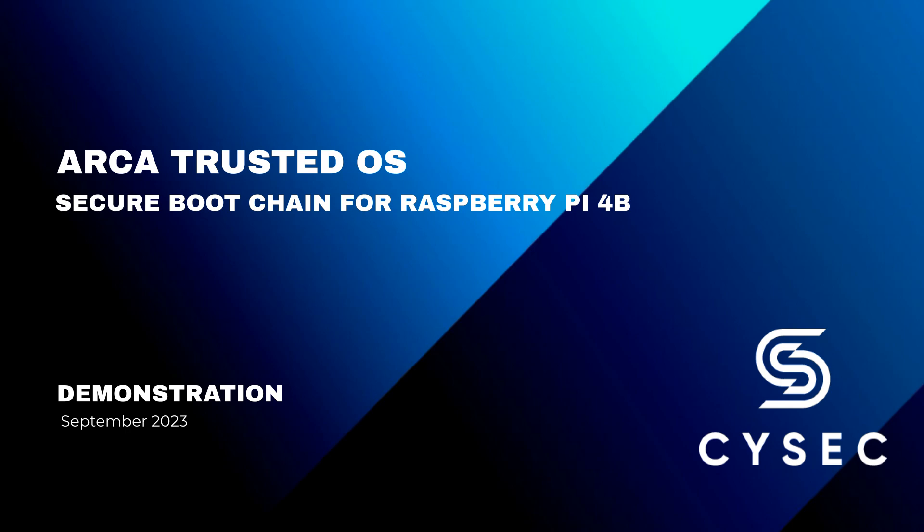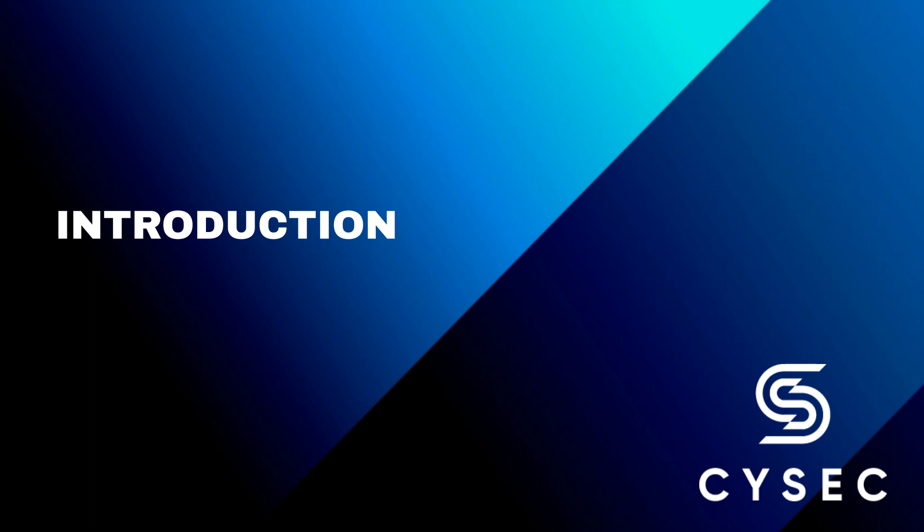Welcome to the demonstration video of the ARCA Trusted OS Secure Boot Chain for Raspberry Pi 4. In this demonstration, we will showcase how ARCA Trusted OS provides a secure boot process by utilizing safe software. We have selected the Raspberry Pi 4B as an example, so let's dive in and explore how ARCA Trusted OS ensures a reliable and secure boot experience for your Raspberry Pi 4B device.